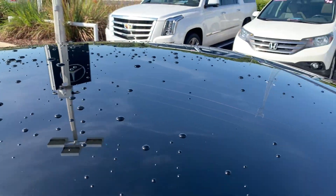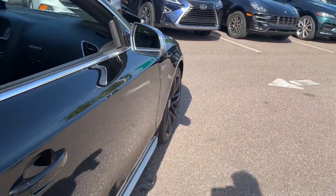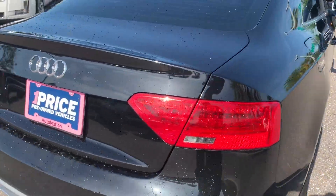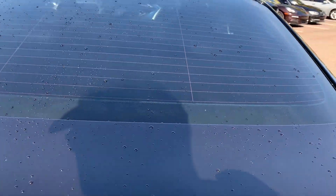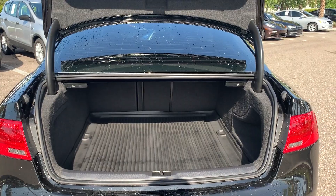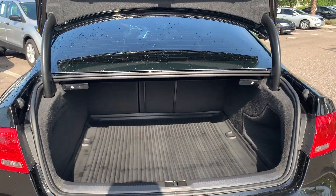Power moonroof, aluminum wheels, backup sensors, backup camera, large trunk — the rear seats fold down for additional storage.